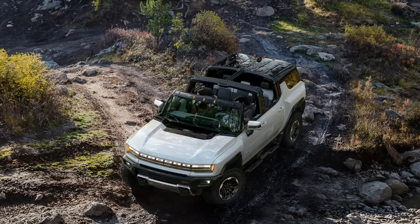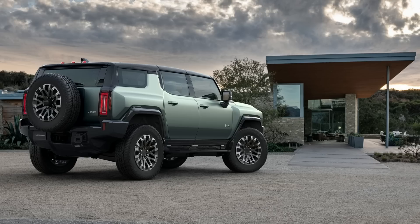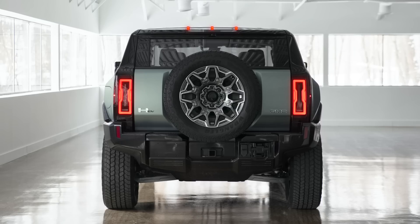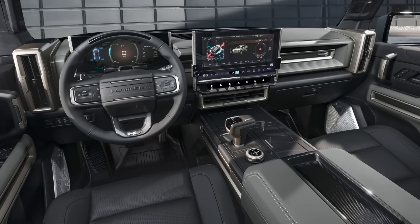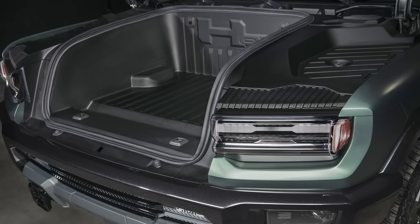The SUV maxes out at 830 horsepower, 3.5 seconds 0-60, and 300 miles of range. GM didn't get too detailed on the battery size but says the Ultium battery pack has 20 modules instead of the 24 on the truck. We're still talking 830 horsepower and 3.5 seconds 0-60 in an SUV — very impressive stuff. I'm assuming the truck will be the hotter of the two vehicles, since everyone's going to want that thousand horsepower to brag about.